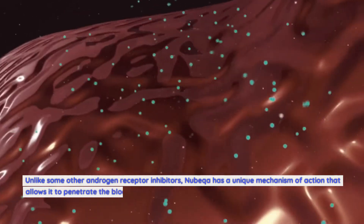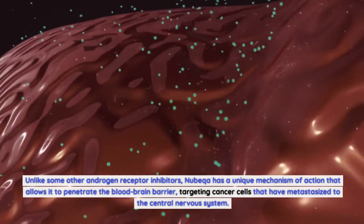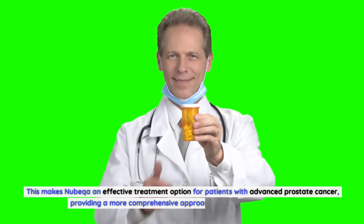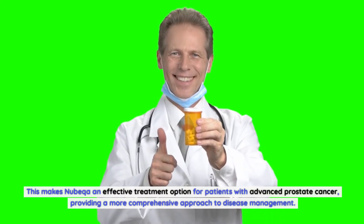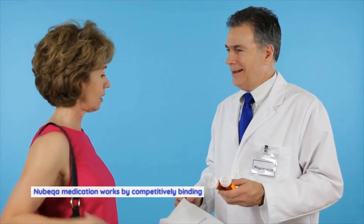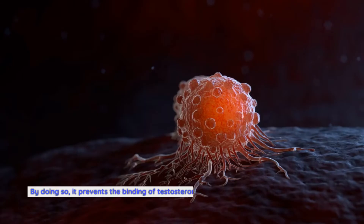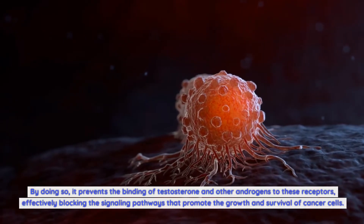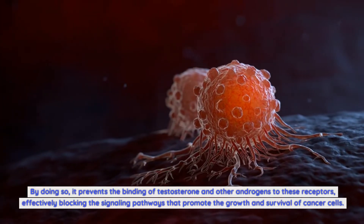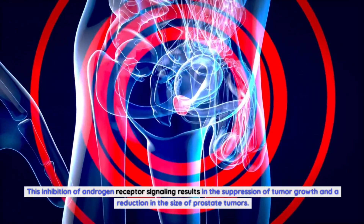Unlike some other androgen receptor inhibitors, Nubica has a unique mechanism of action that allows it to penetrate the blood-brain barrier, targeting cancer cells that have metastasized to the central nervous system. This makes Nubica an effective treatment option for patients with advanced prostate cancer, providing a more comprehensive approach to disease management. Nubica medication works by competitively binding to the androgen receptors on prostate cancer cells, blocking the signaling pathways that promote the growth and survival of cancer cells, resulting in the suppression of tumor growth and a reduction in the size of prostate tumors.